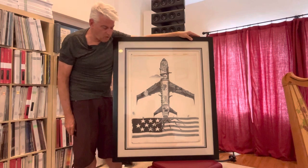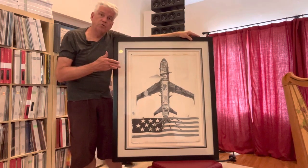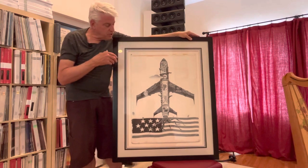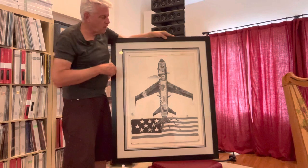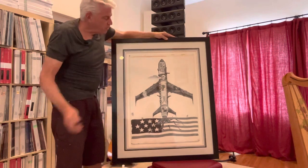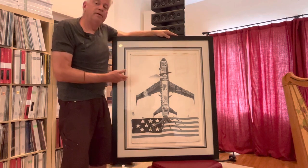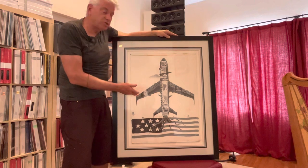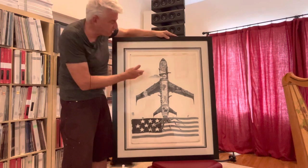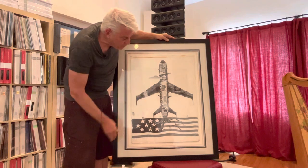They were going to throw it away and I said I'll take it. I think what it is — and no one really knows — but it's a one of a kind. It was a mock-up or a study, if you will, for cover art for what would obviously be a Jefferson Airplane Greatest Hits, Reissue Series, or maybe a box set.